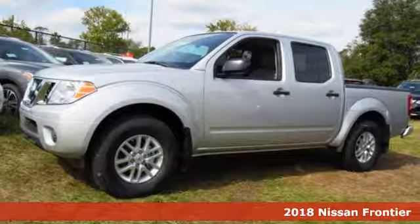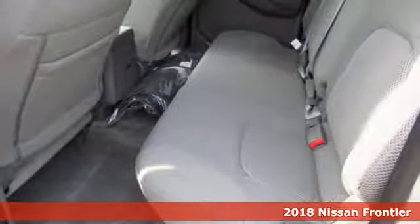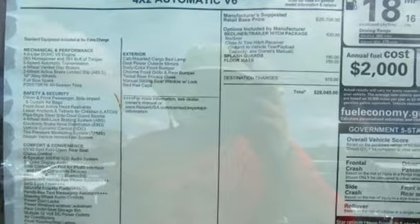It's a 2018 Nissan Frontier. This mid-sized truck is the perfect partner for tackling your major to-do lists. Meet the challenge and the terrain head-on with this Frontier's full-length box ladder frame.